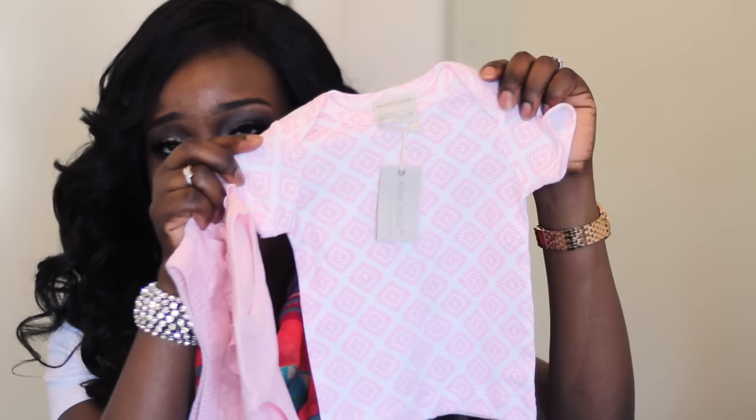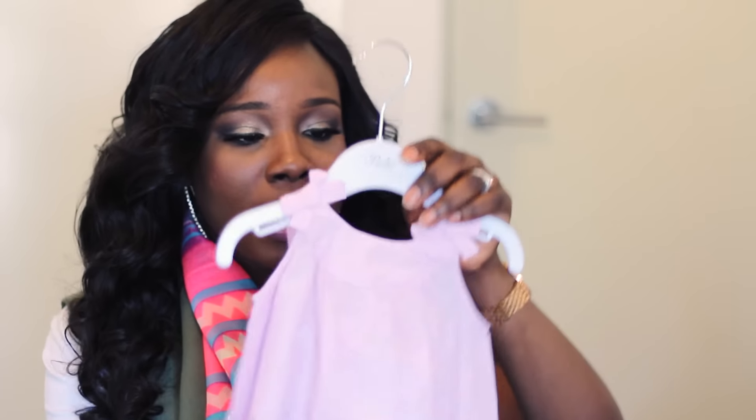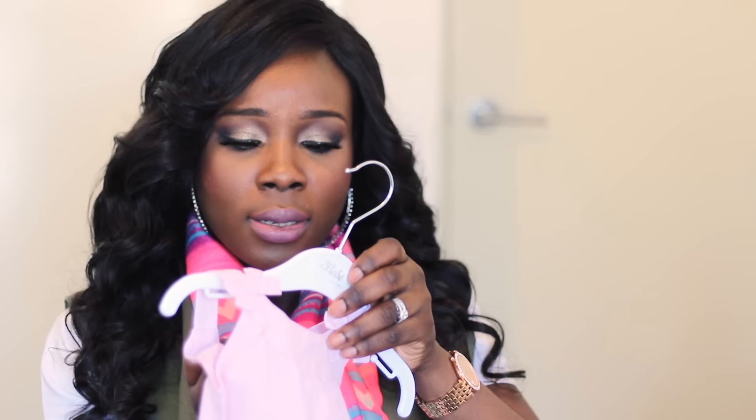The last set of clothing items I'll be showing you are from David Jones, which is a departmental store here in Australia. I picked up a few things for my little girl. First, I picked up this set — it's a pink and white t-shirt, so cute, and it comes with matching pants. The pants have ruffle details at the back which I find adorable.